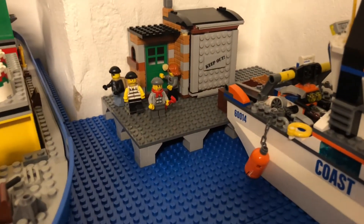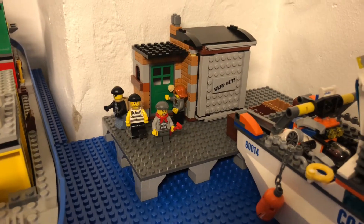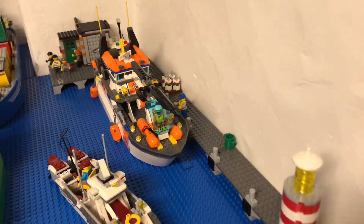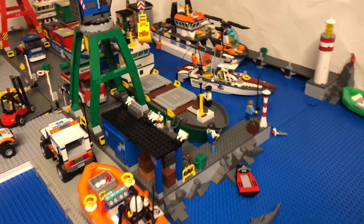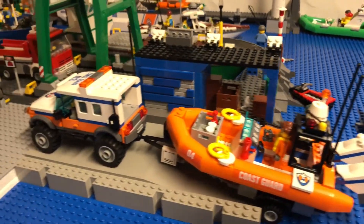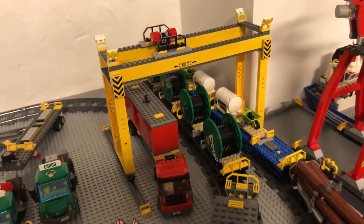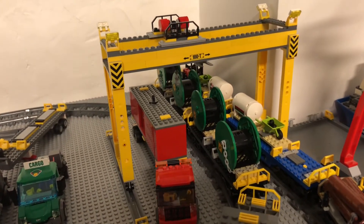Here we have the bad guy. I have finished this crane — it is ready to use.